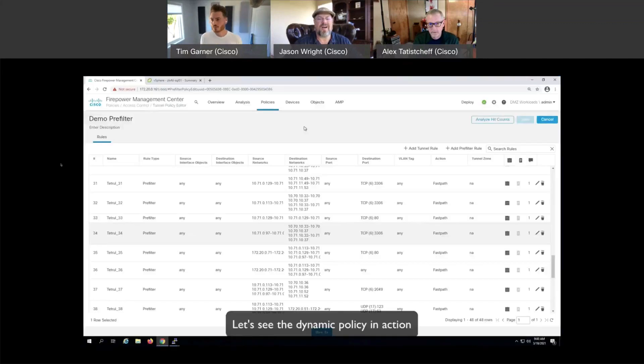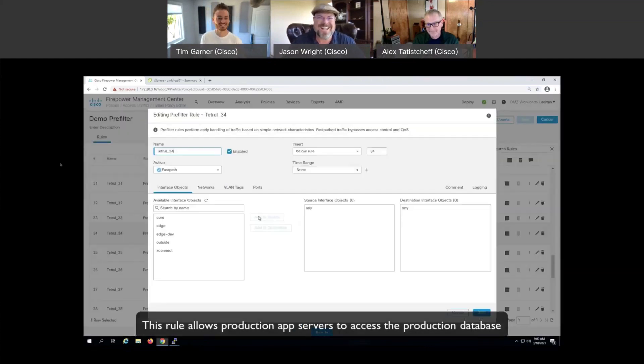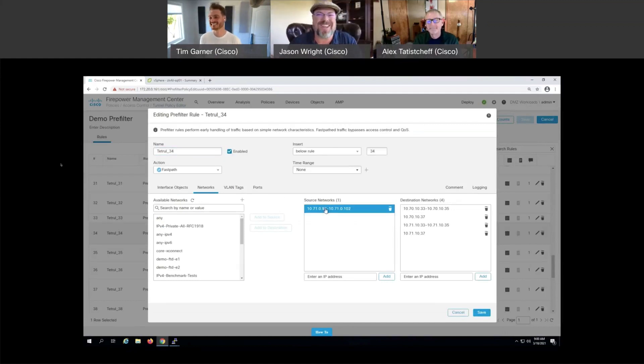Excellent. So policy automatically mapped out by Secure Workload — formerly known as Tetration — sent over to the Firepower Management Center, now known as Cisco Secure Firewall, and implemented there, giving us a stable level of demarcation between things that shouldn't be talking to each other, north-south and east-west. Northwest sounds like the baby of the famous rapper — that's going to be a whole new marketing term, like 'northwest traffic protection.' You coined it right here, Jason.